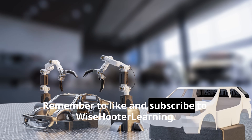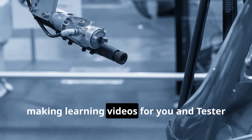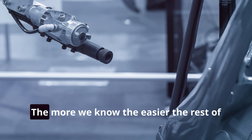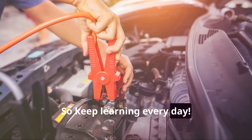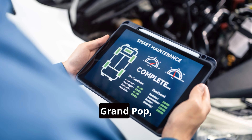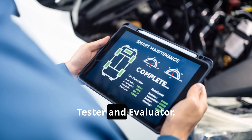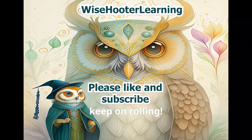Remember to like and subscribe to Wise Hooter Learning — we need your help to keep making learning videos. The more we know, the easier the rest of life is. So keep learning every day. See you later from your friends at Wise Hooter Learning — Grand Pop, Tester, and Evaluator. Until next time, keep on rolling.